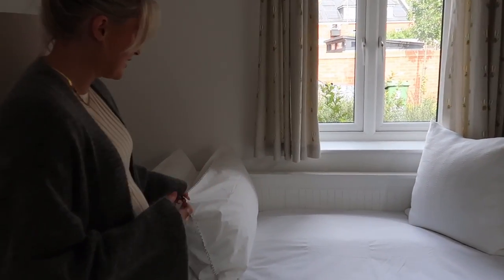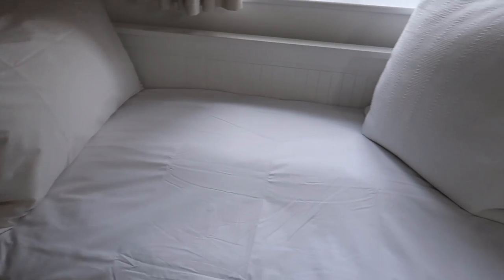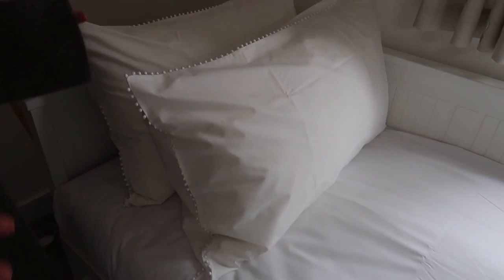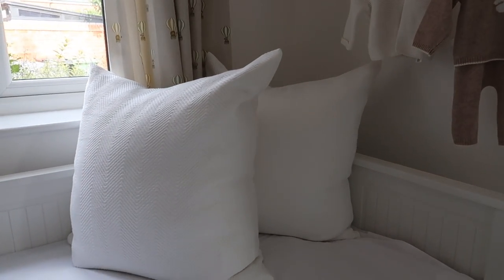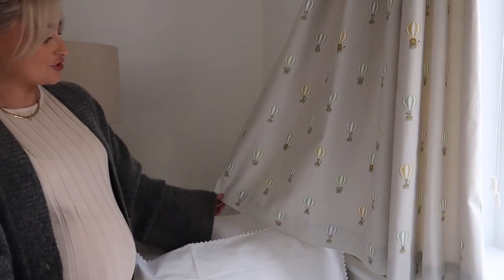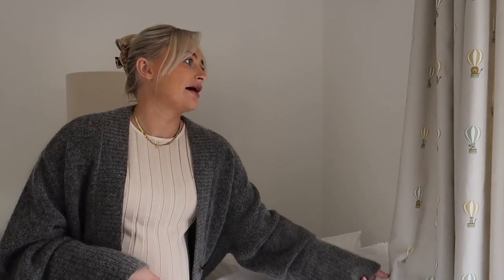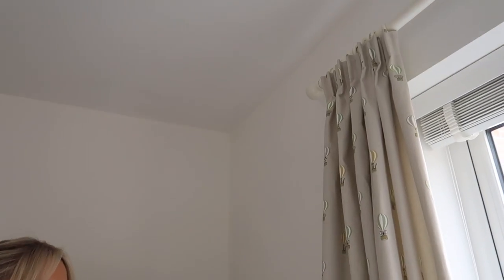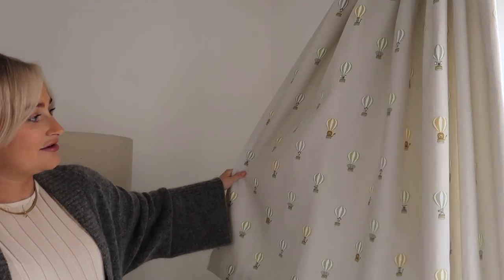The bedding on the bed is from The White Company — I'll link it below. I just thought the little bobble details make it a bit nursery-ish. The big pillows are also from The White Company. The curtain fabric — this is the first time you'll have seen it made up as curtains — this is the bears and balloons fabric from Sophie Allport. I have a discount code I'll put below. I bought the fabric and my mum made them into these gorgeous curtains. I love the kind of safari vibe — we've got giraffes, elephants, lions, and hot air balloons, which is just the cutest.